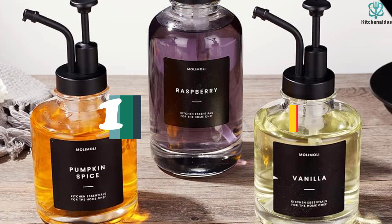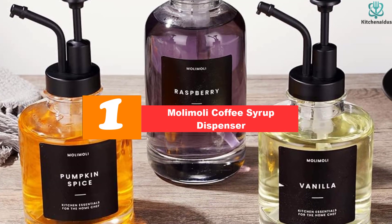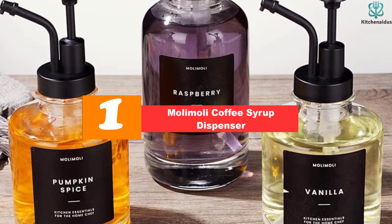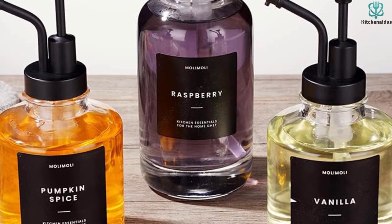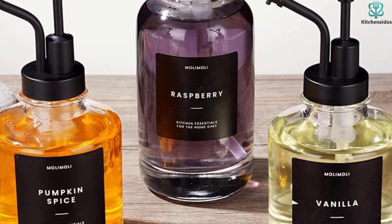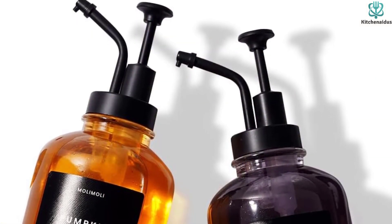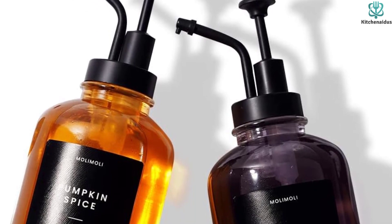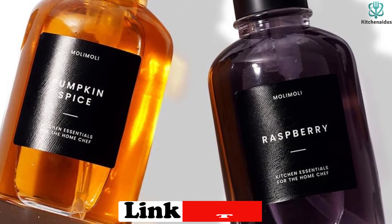And finally at number 1, we have the Malamoli Coffee Syrup Dispenser. The Malamoli Coffee Dispenser is a set of two high-quality syrup bottles with pumps, perfect for both commercial and home use. These versatile dispensers can be used for a variety of condiments and liquids, such as dish soap, hand soap, sanitizer, mouthwash, ketchup, mustard, or salad dressing.